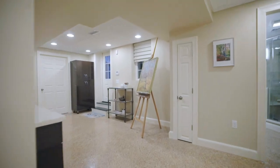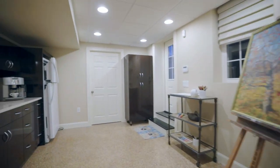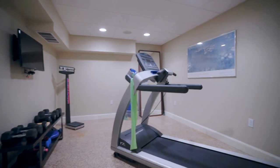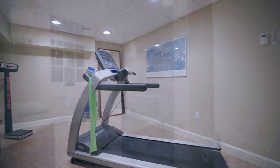The lower level could be utilized as a media room, game room, or play room, and features a wet bar, a gym, and full bath. Finishes and craftsmanship are of the highest quality throughout this home.